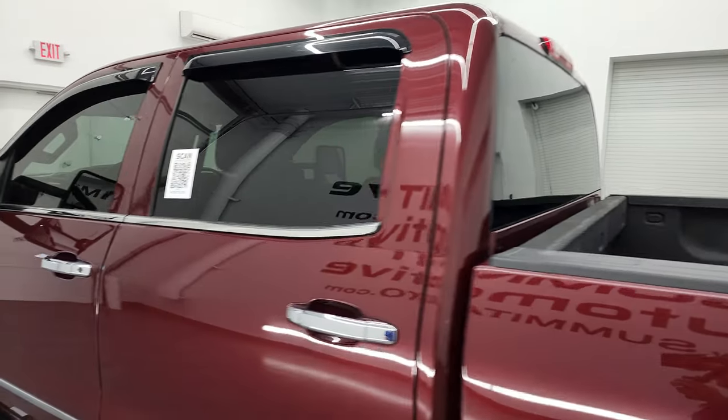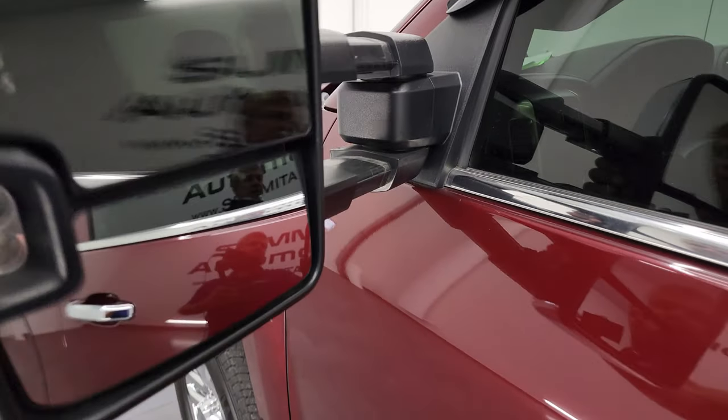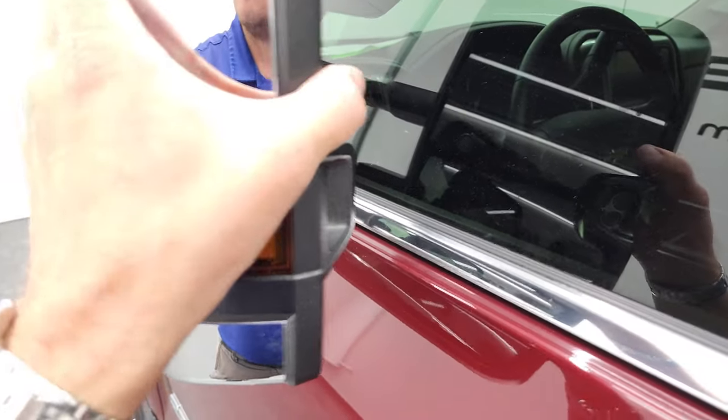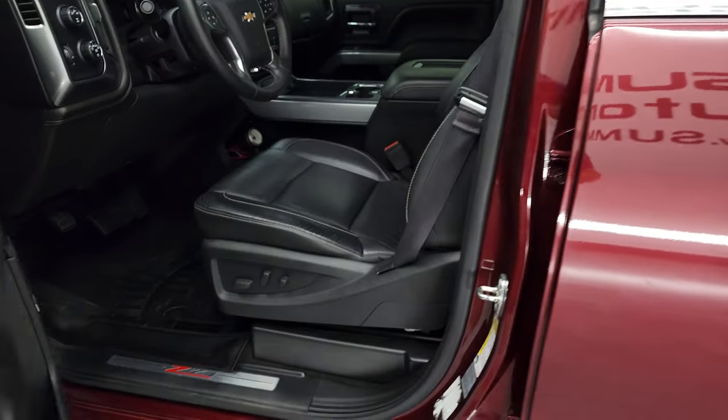The cab and doors all look really good. It does have the telescopic tow mirrors with built-in directional signals and LED side lights. They telescope out and fold in — and they are power-folding as well, which I'll demonstrate.